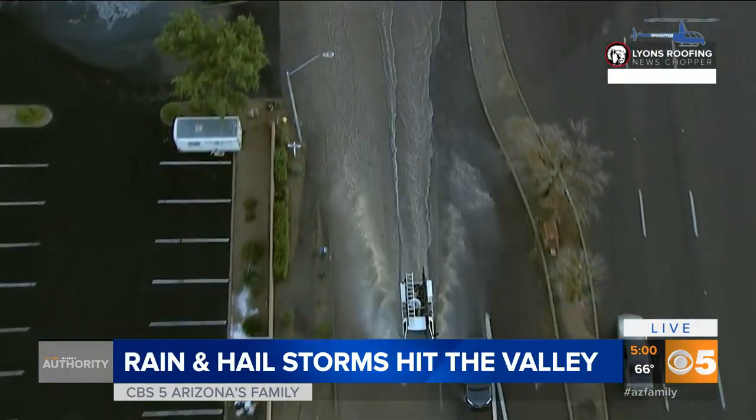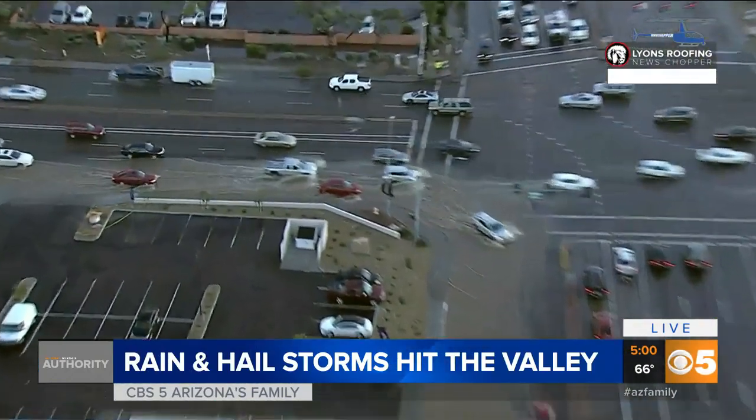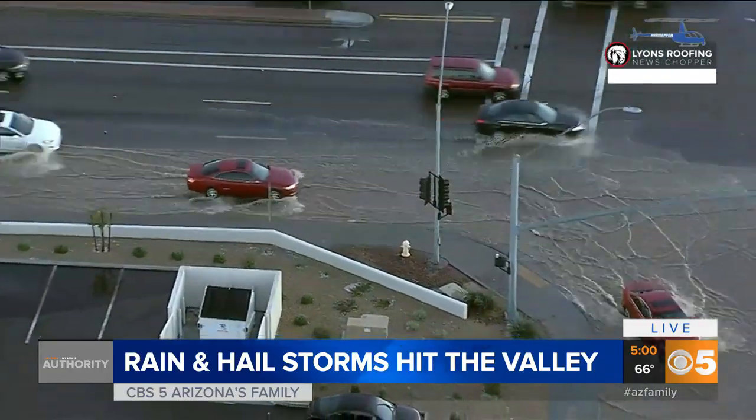You see the truck going through there — several inches of water on the road right there. Jerry Ferguson and the Lions Roofing News Chopper giving us a look at the rain and everything that has fallen around the valley.